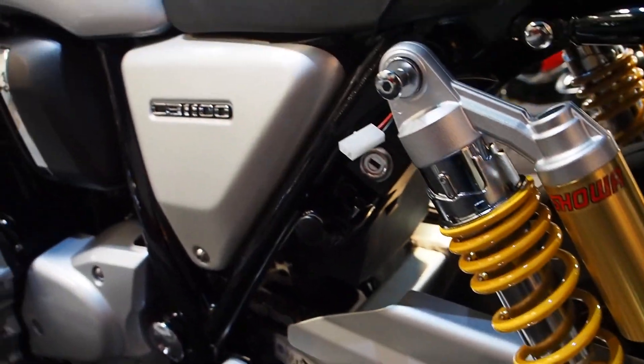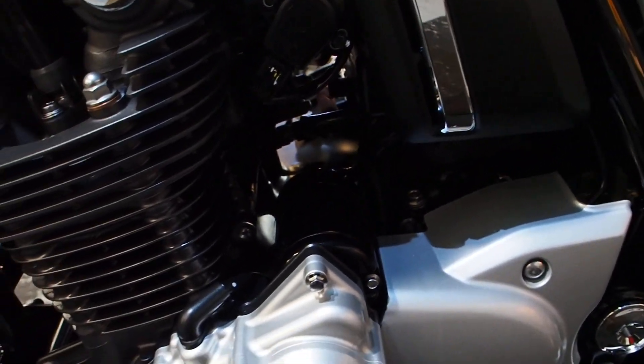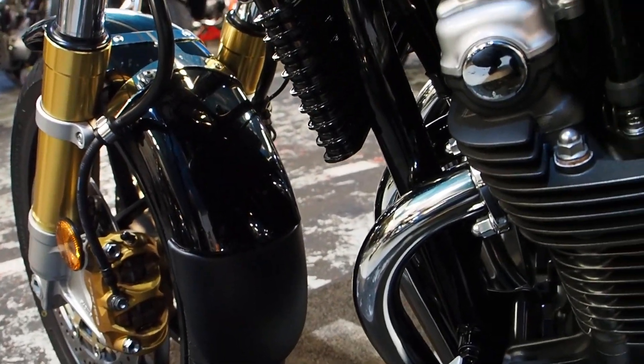Little OptiMate plug we put on all our bikes now. Modern bikes are getting harder to find the batteries, so we'll just put that on for you. If you've got an OptiMate or an Oxford charger or something like that, you can put that on and keep your battery topped up.